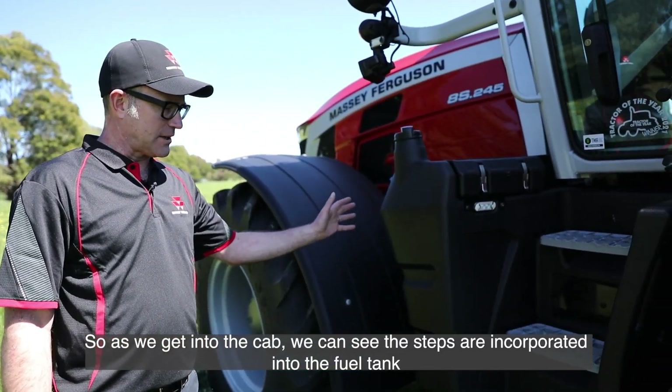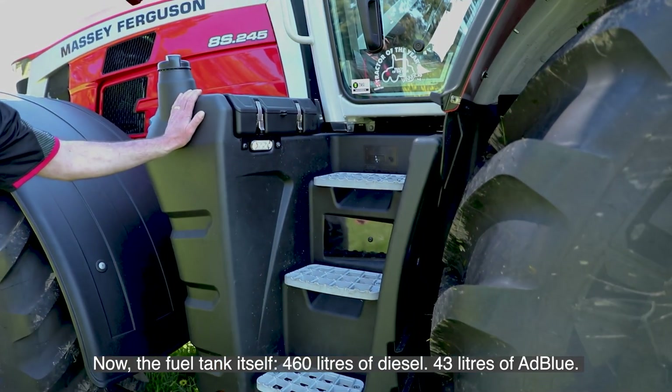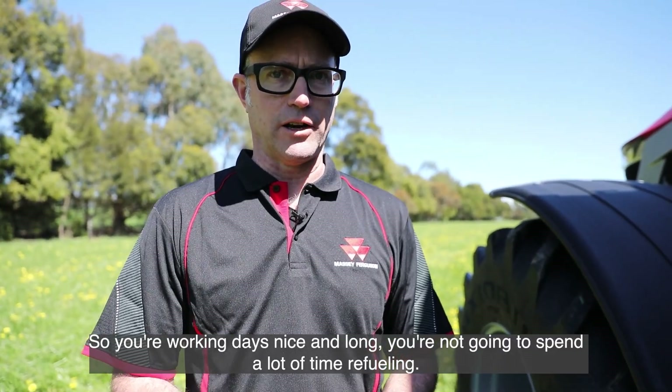As we get into the cab, the steps are incorporated into the fuel tank. The fuel tank itself holds 460 litres of diesel and 43 litres of AdBlue, so your working day is nice and long and you're not going to spend a lot of time refuelling.